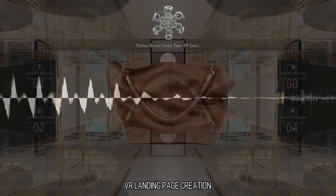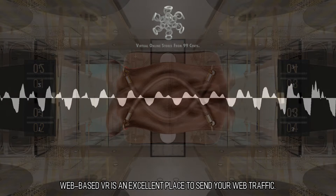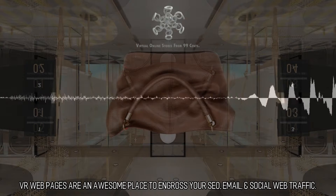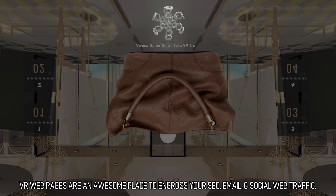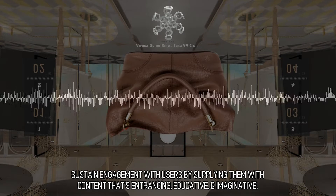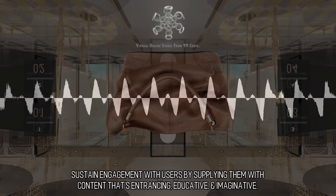VR Landing Page Creation: web-based VR is an excellent place to send your web traffic. VR web pages are an awesome place to engross your SEO, email, and social web traffic. Sustain engagement with users by supplying them with content that's entrancing, educative, and imaginative.